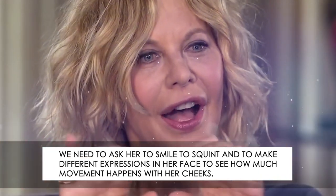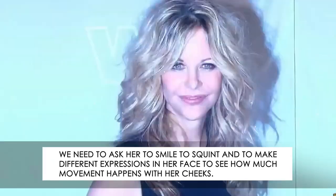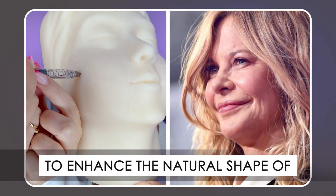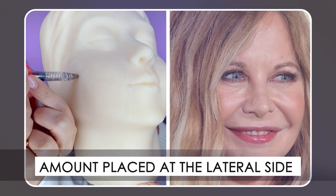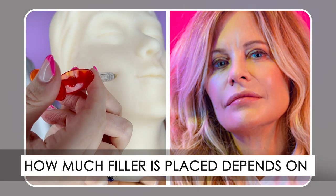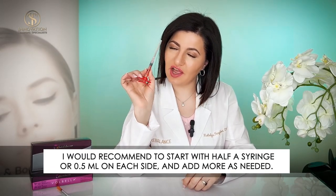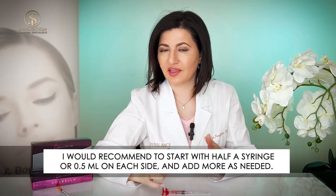She has very high cheekbones, so before we inject fillers, we need to ask her to smile, to squint, and to make different expressions to see how much movement happens with her cheeks. Injections for fillers are done to enhance the natural shape of the cheekbones, with the smallest amount placed at the lateral side of the zygomatic arch closer to the ear, and more filler placed at the proximal side closer to the nose. How much filler is placed depends on the degree of volume lost. I would recommend starting with half a syringe or 0.5 ml of filler on each side of the cheek and adding more if needed.